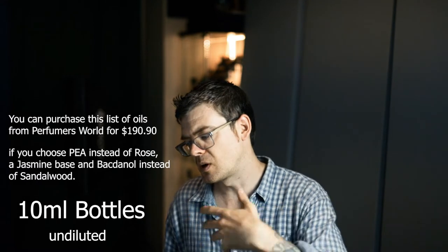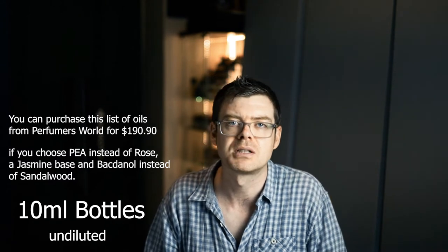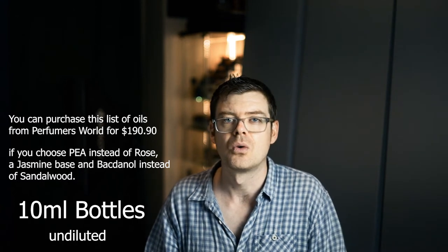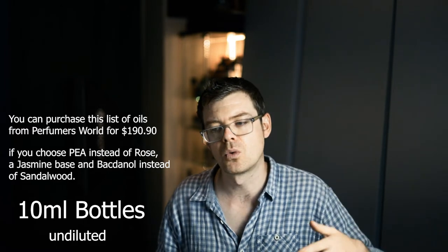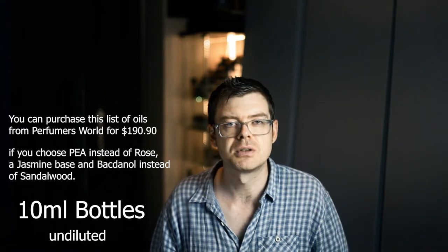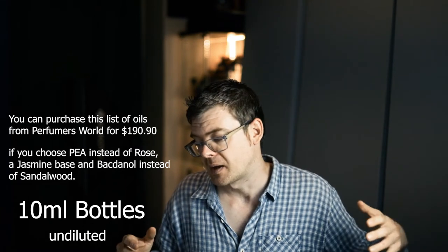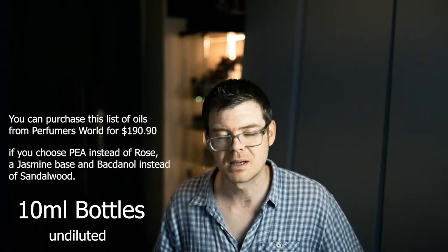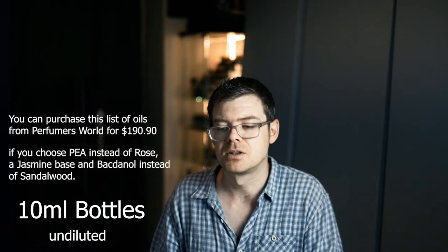Now when I talk about rose, jasmine, and sandalwood, these are expensive oils if you want to buy a rose absolute, Mysore sandalwood, or jasmine absolute — these are very expensive. So you could substitute them: instead of rose you could use phenyl ethyl alcohol or one of the many other rose molecules, for jasmine you could use a jasmine base, and for sandalwood there are lots of sandalwood molecules — I could suggest Bacdanol, Polysantol, or Javanol.